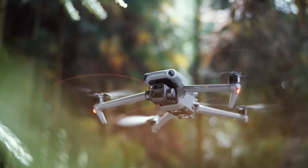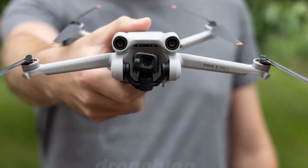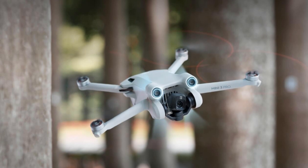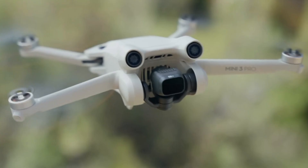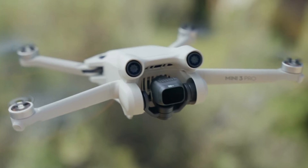The weight of the DJI Mini 3 Pro is 249 grams and its dimensions are quite small. The battery inside is 3850 mAh and guarantees an autonomy lasting 34 minutes. There is also a version of the battery which, however, exceeds 250 grams, with an autonomy that reaches 47 minutes.